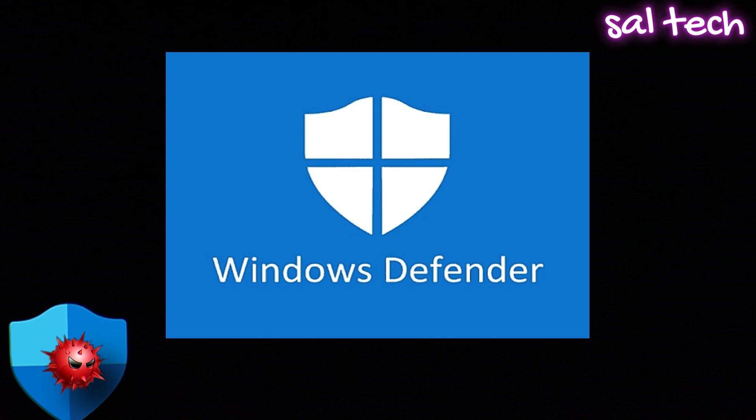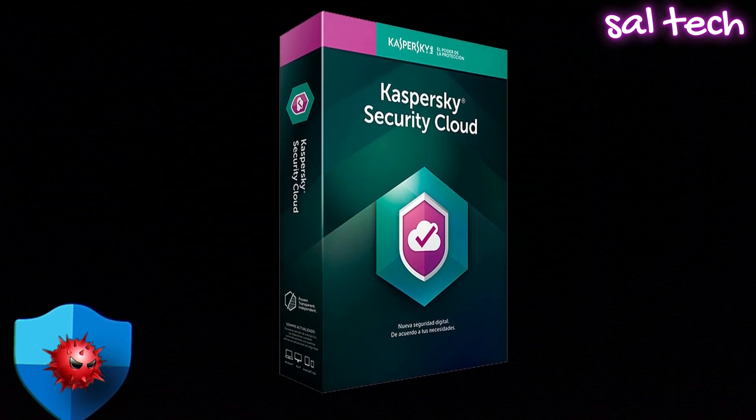What's the best alternative to Windows Defender? If you're serious about security, Defender alone won't cut it — you need something better without breaking the bank. Best free alternative: Kaspersky Security Cloud Free, which offers top-notch virus protection, phishing defense, and even ransomware security, all without slowing down your PC.